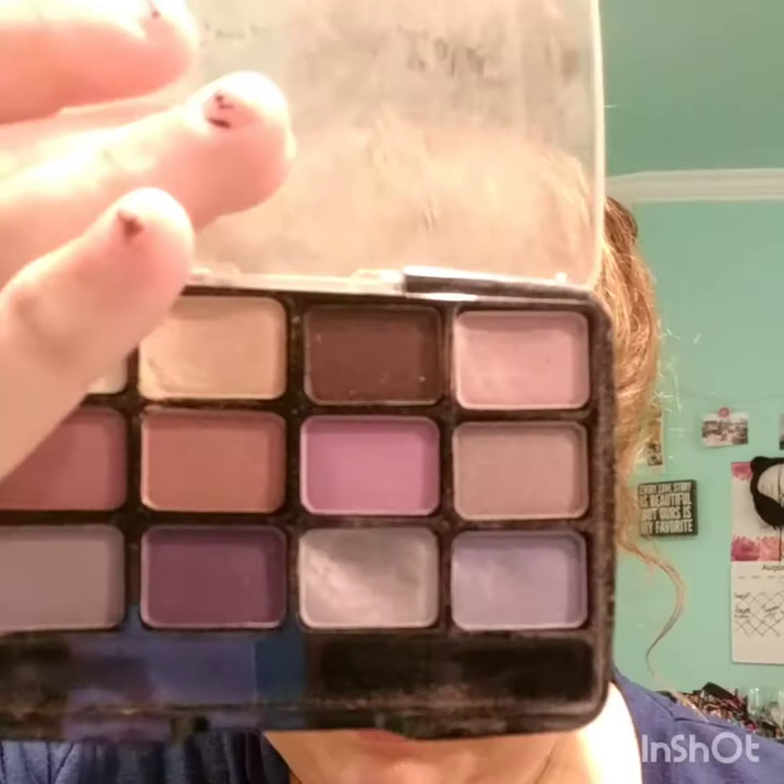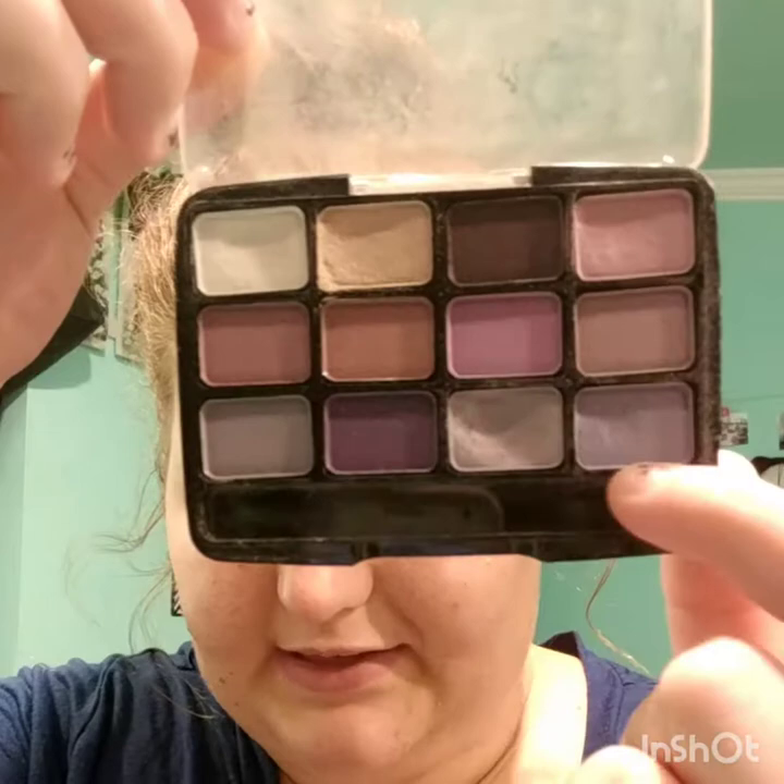I got some LA Colors contour from the Dollar Tree. I haven't used it yet but I'll be doing a review on it. I also got this LA Colors 12-color eyeshadow palette — it's all purples. I've been using a couple of these colors quite a bit, blending them together, and sometimes I just use the white by itself.